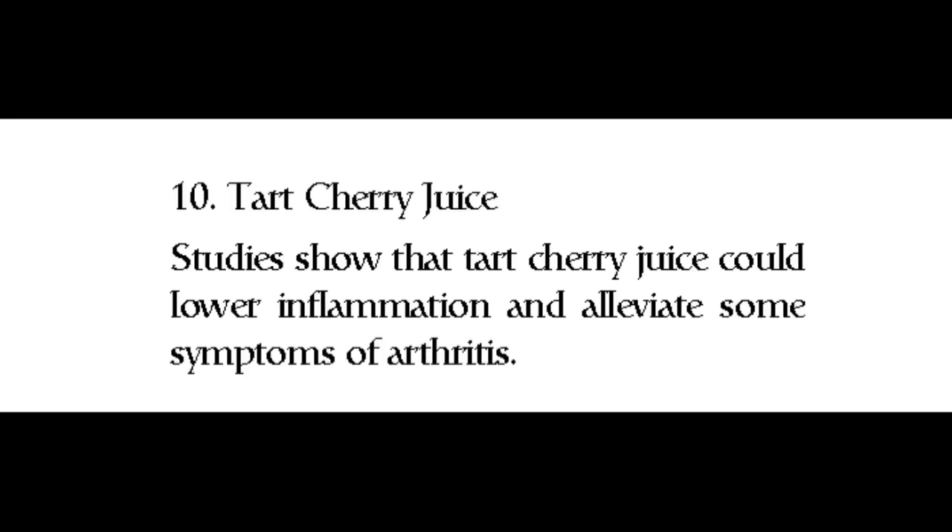10. Tart cherry juice. Studies show that tart cherry juice could lower inflammation and alleviate some symptoms of arthritis.